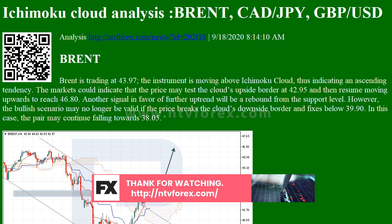Another signal in favor of further downtrend will be a rebound from the descending channel's upside border. However, the bearish scenario may no longer be valid if the price breaks the Cloud's upside border and fixes above 80.85. In this case, the pair may continue growing towards 81.95.